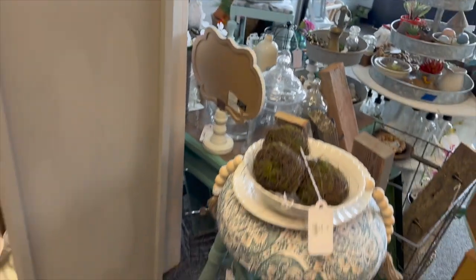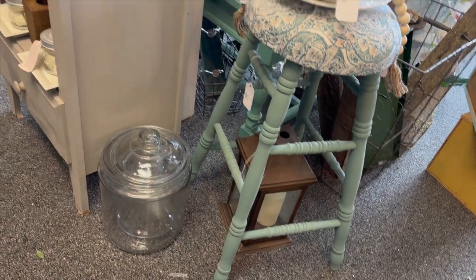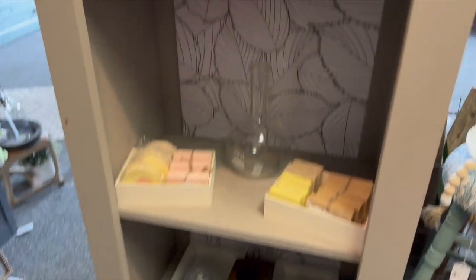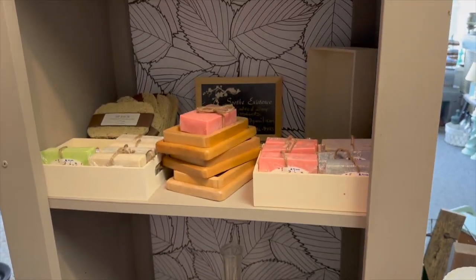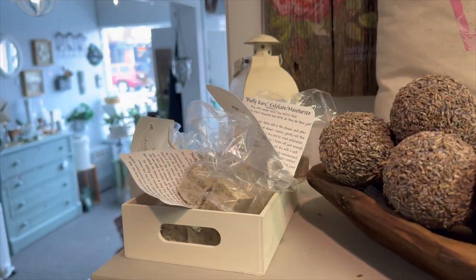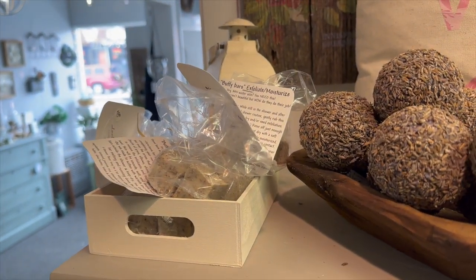I moved this bar stool over here — it was in a different spot. Some vendor love: this is Soothe Existence and Cheetah — soaps and shower fizzies and these cool scrubby exfoliating bars.